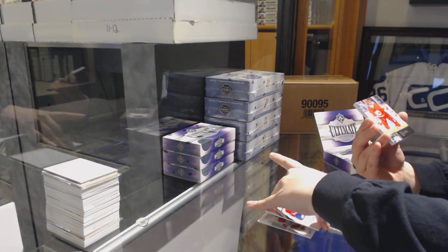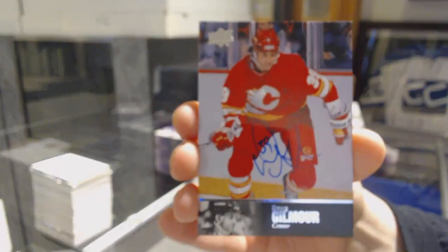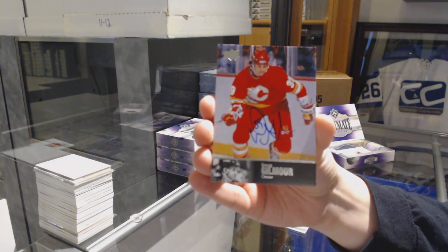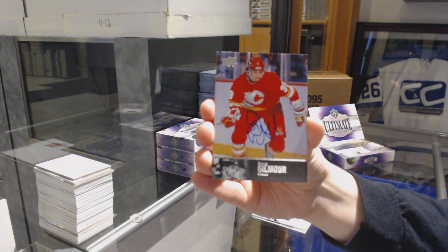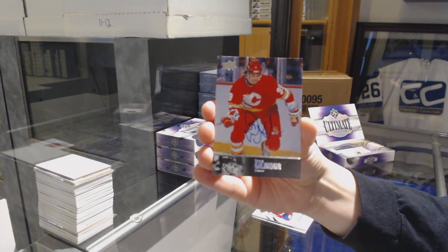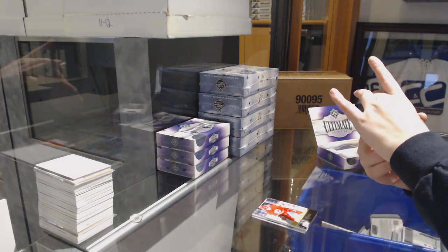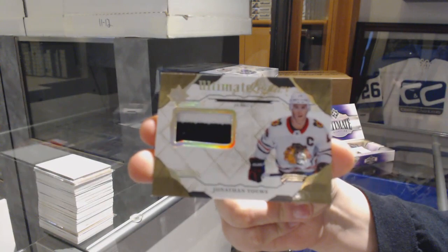We've got a 97 Legends auto for the Calgary Flames, Doug Gilmore. And an Ultimate Legacy jersey for the Chicago Blackhawks, Jonathan Taze.